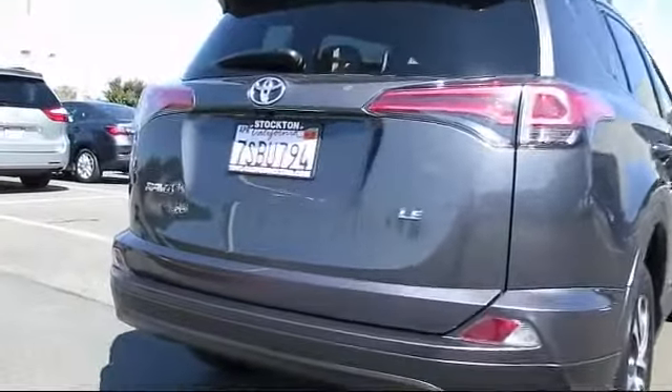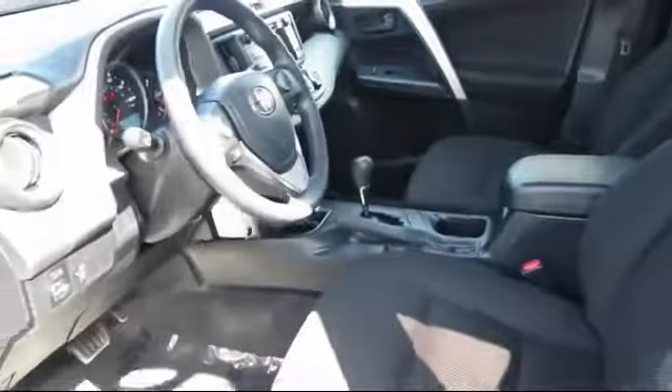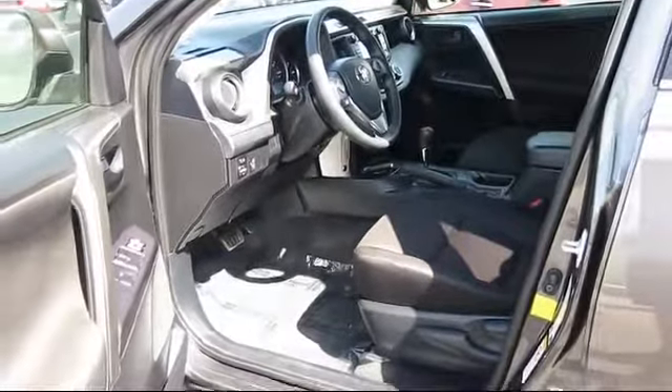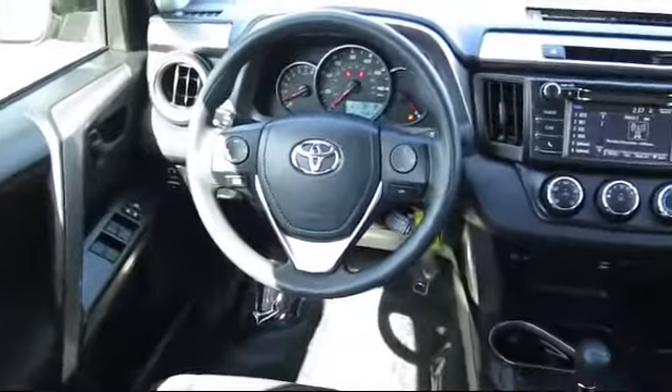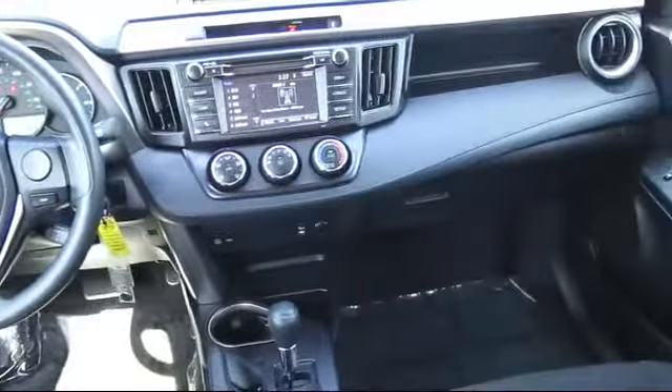It has less than 75,000 miles on the odometer. Every Toyota certified vehicle goes through a rigorous 160-point quality assurance inspection by Toyota factory trained technicians, and includes a 12-month, 12,000-mile limited comprehensive warranty. You also get a 7-year, 100,000-mile limited powertrain warranty from the original date of first use when sold as new.